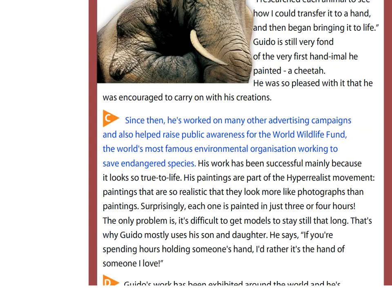Since then, he's worked on many other advertising campaigns and also helped raise public awareness for the World Wildlife Fund, the world's most famous environmental organisation working to save endangered species. His work has been successful mainly because it looks so true to life.